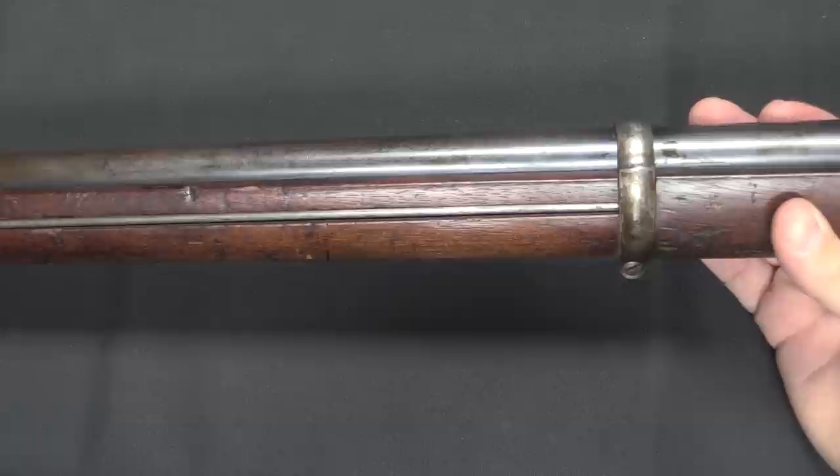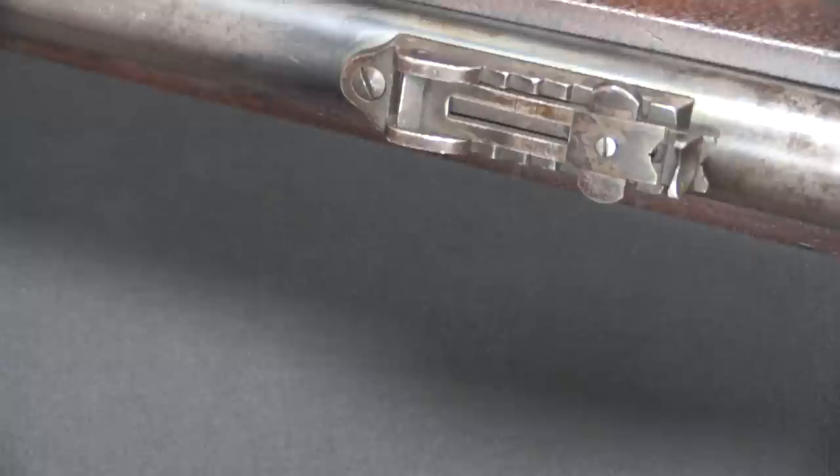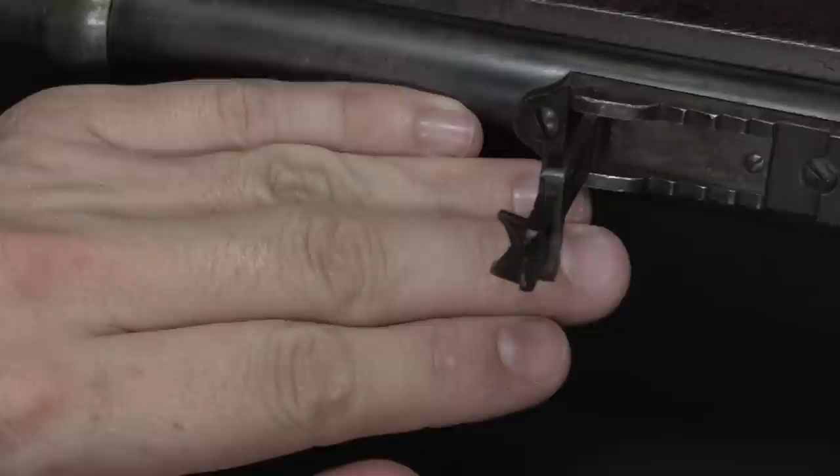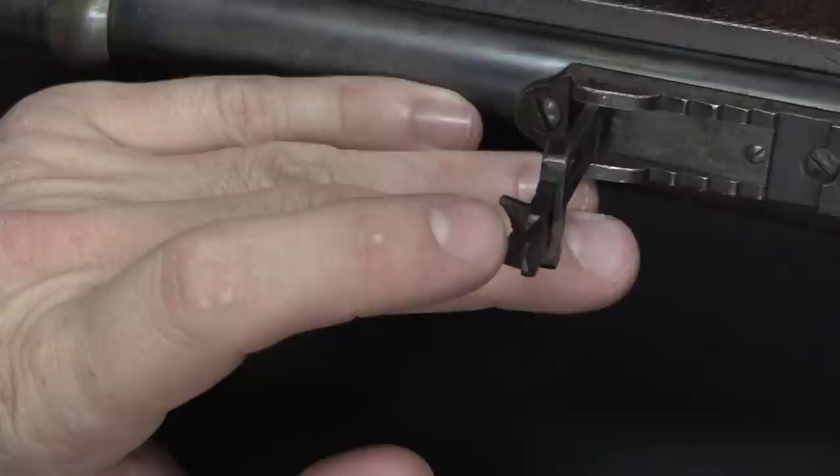The rear sight here is kind of typical of this period — it has just an incredibly tiny little notch sight back here. If I flip that up and put my hand behind it for some contrast, right at the bottom of that curve in there there's a little tiny notch. That's what you get for a rear sight.